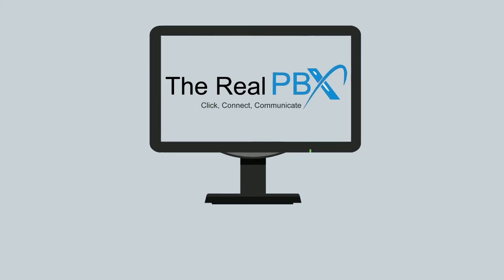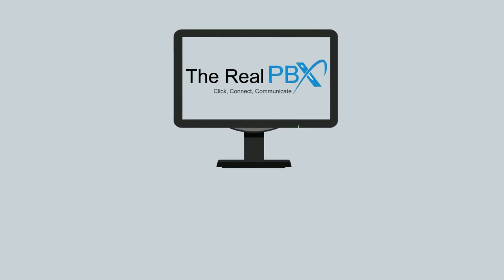For more information, visit us at www.therealpbx.com.